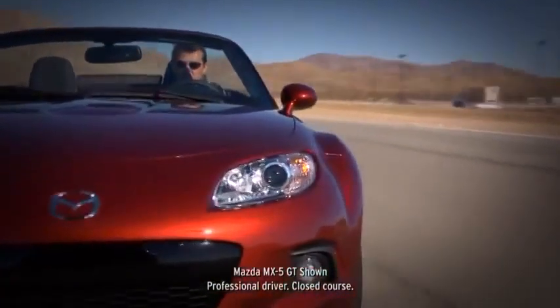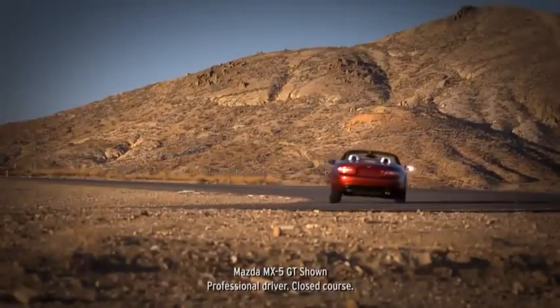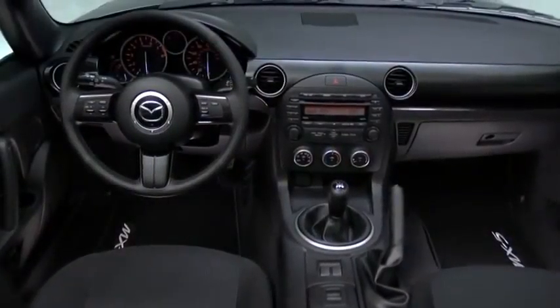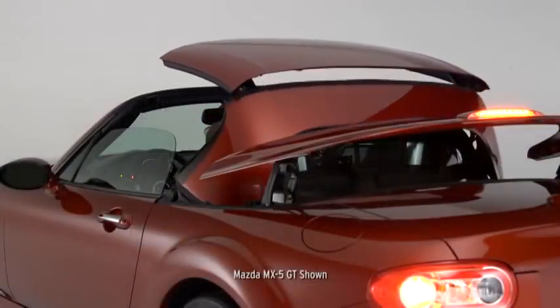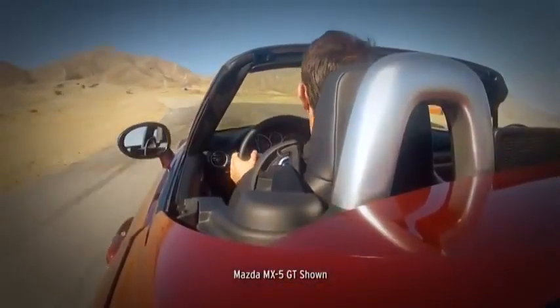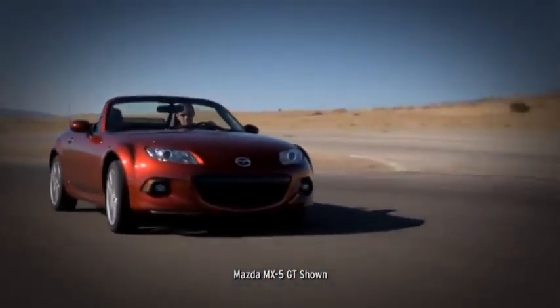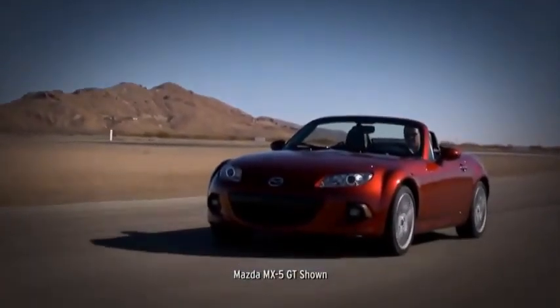We evolved the MX-5 over three generations by listening to drivers. The engine is more powerful, the cabin technology is state-of-the-art, and a power retractable hardtop is available. But we've never strayed from the original idea: keep it quick, uncluttered, and fun. Along the way, the MX-5 has become the best-selling roadster of all time, with nearly a million sold to date.